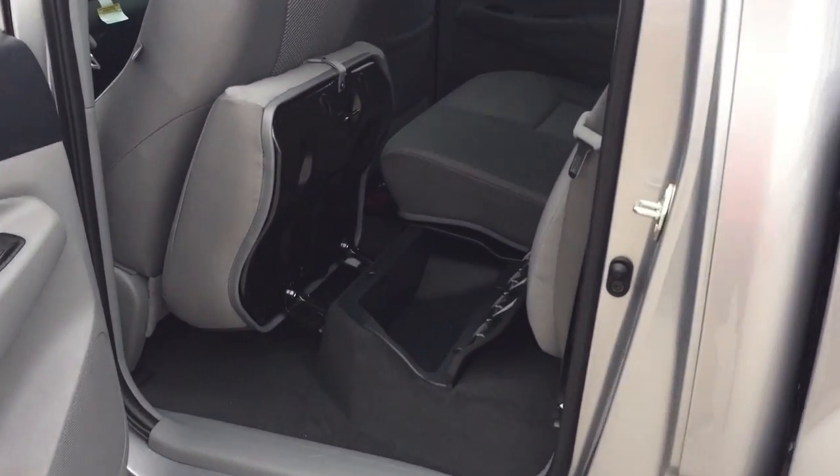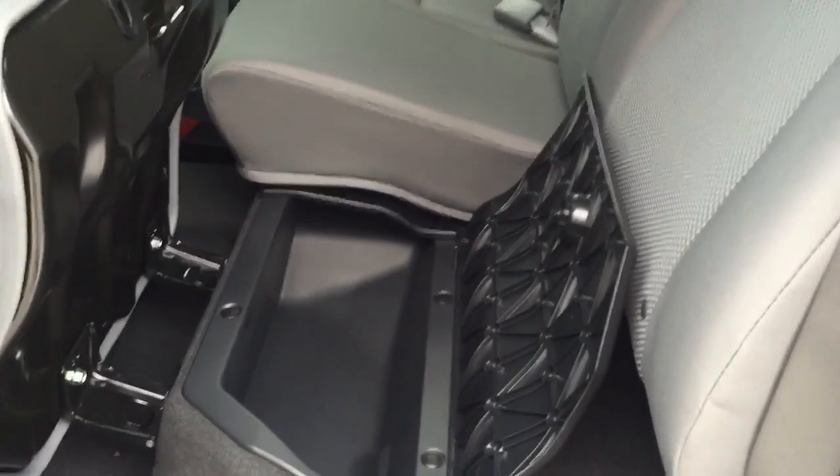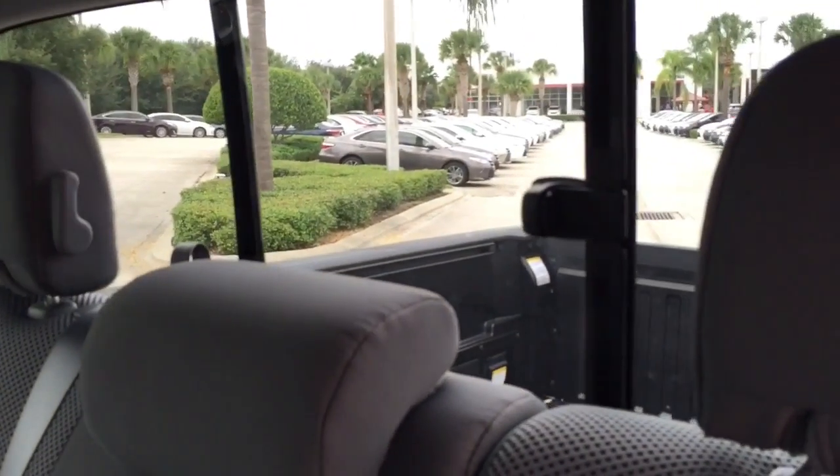Coming into the back seat here, we've got hidden compartments underneath the seats. You can store tools or what have you underneath the seats. You've got a sliding rear window here in the back.